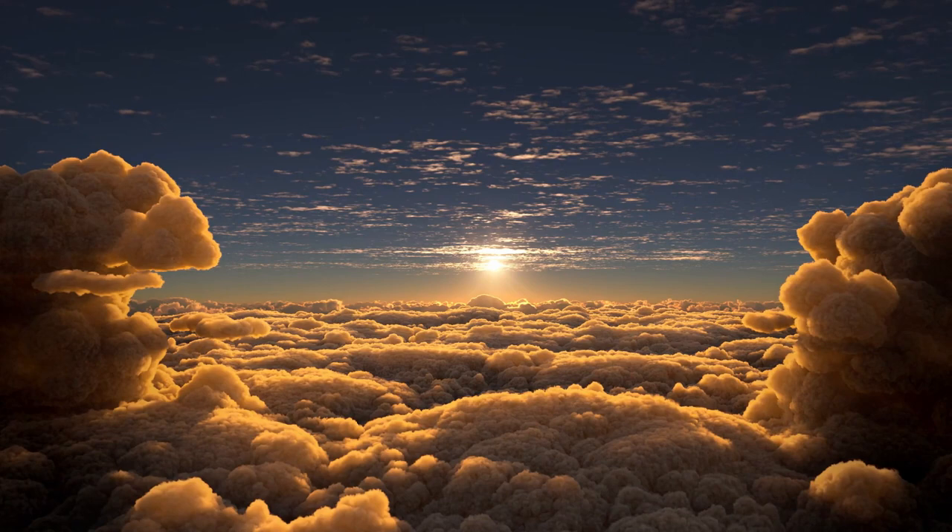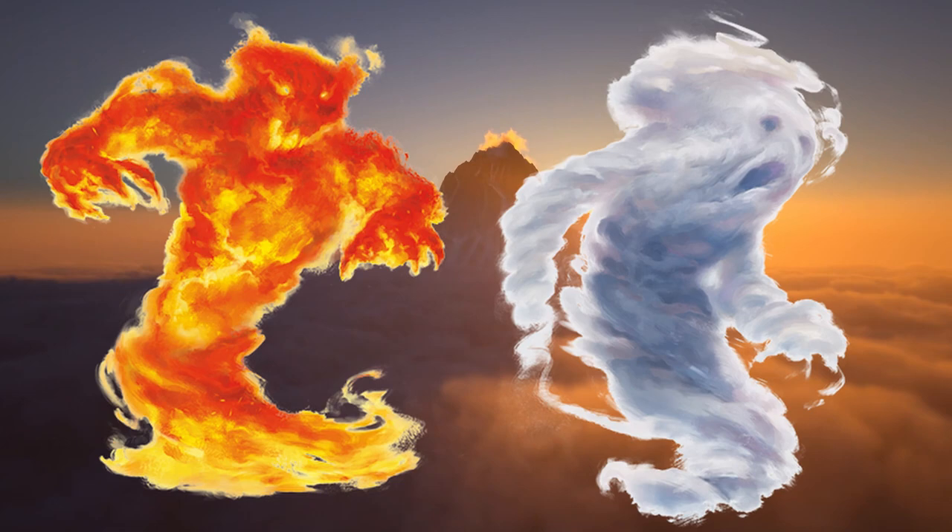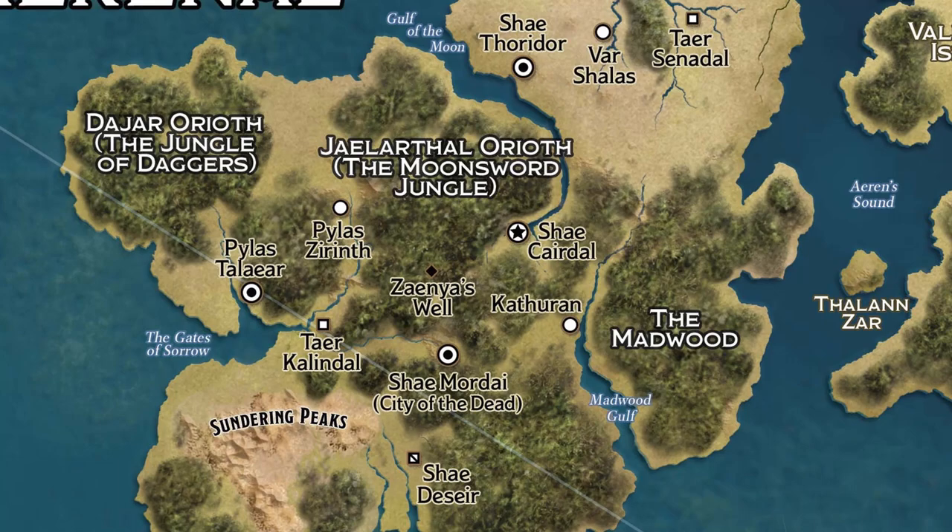In the year 980YK, at the height of the Last War, House Caneth and the artificers of Zalargo would unveil their latest and so far greatest development in transport: the elemental airship. Powered by a bound fire or air elemental in the same way as the lightning rail, the airships are constructed using an extremely rare material called soarwood, which is native to the continent of Aerenal and to date hasn't been found anywhere else on Eberron.